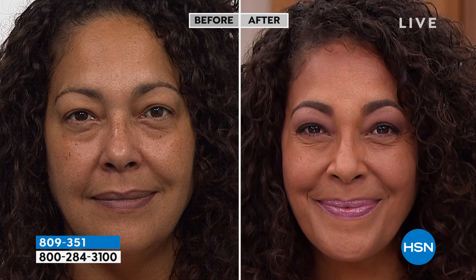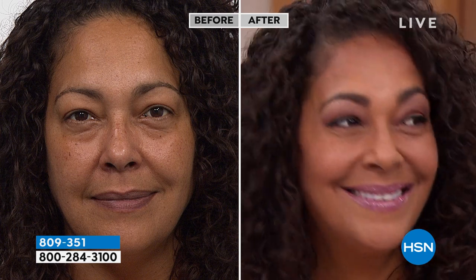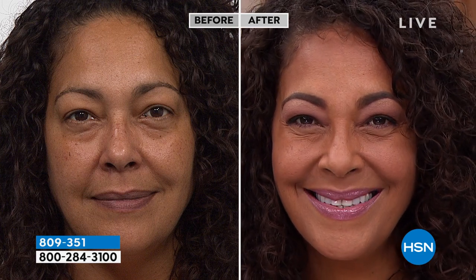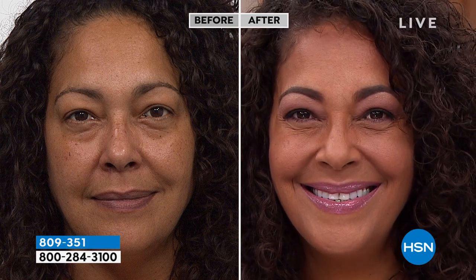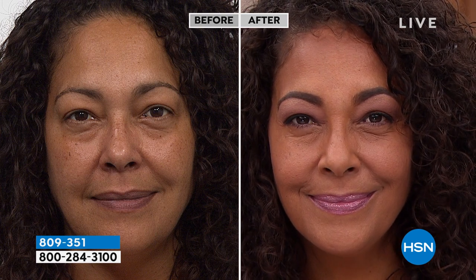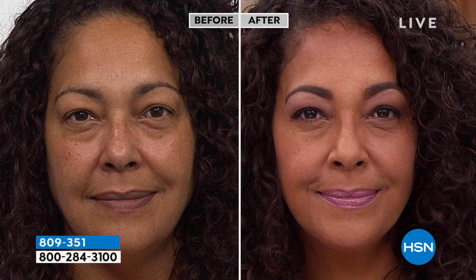Her skin's going to look even better tomorrow and the next day the more she wears this. I was the girl that would put on foundation and concealer — it was thick, heavy. You used a spatula to take it on, people could see it, it was hard to blend. I need glasses, it could get streaky. So I said: I need to make something super lightweight that feels like nothing on the skin, that when you put it on actually does something.